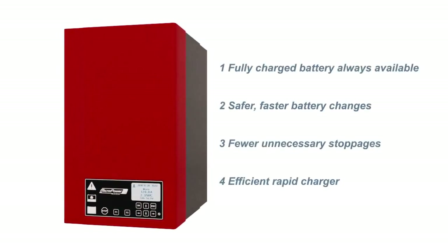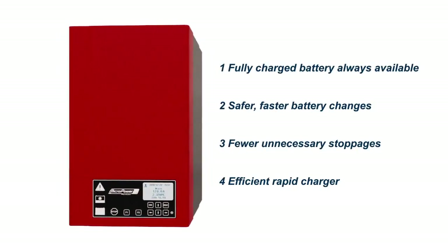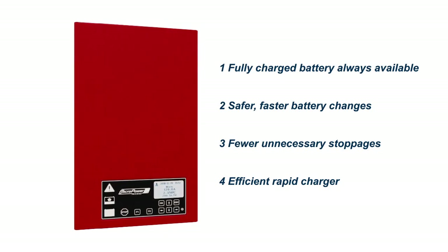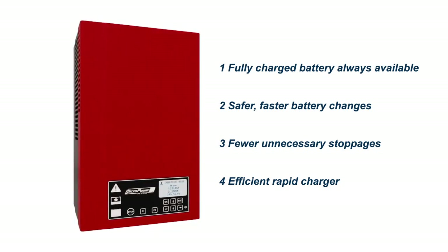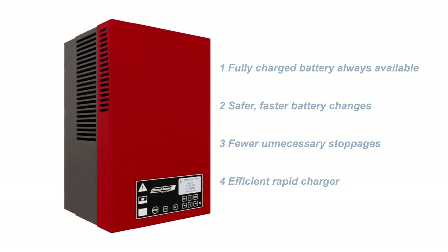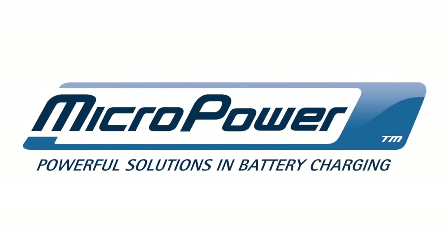Growth and success always go together with dedication and competence. Very capable engineers and an unfailing ambition to be better have made us into one of the leading companies when it comes to battery charging for industrial applications. We welcome you to Micropower.